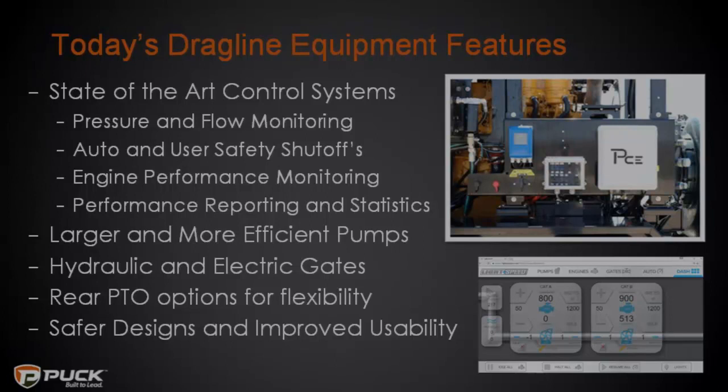If you were to buy a brand new drag line system today, it would come standard with state-of-the-art control systems — ten years ago that was just a perk. Being able to monitor pressures without walking up to a pump and reading a manual gauge was unheard of. Now our control systems can auto-detect pressure spikes and drops and shut down immediately. If a hose breaks or a pump blows apart, the system can limit and contain that problem faster than any person in the room. Safety shutoffs are now standard.